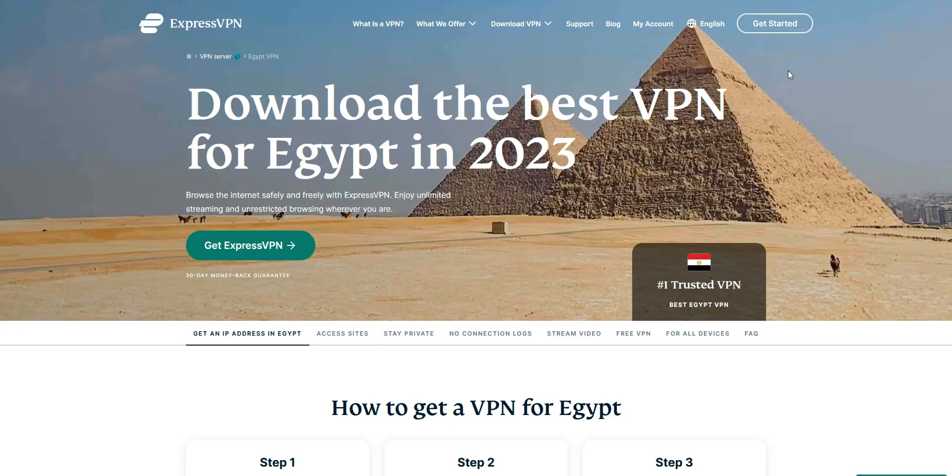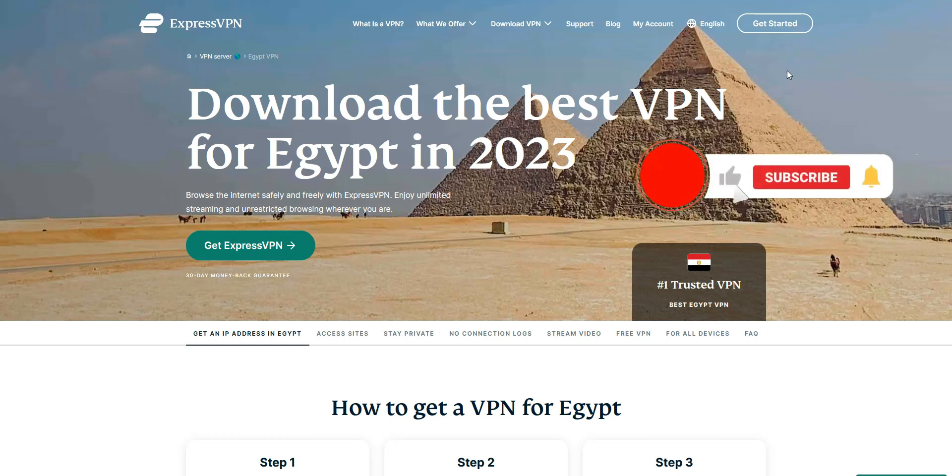Alright, that's all for today. I hope you enjoyed this video. Now you know more about the best VPNs for Egypt. If you have any questions, feel free to ask them below and I will answer them as soon as possible. If you liked this video and found it useful, please like it, subscribe to our channel, and click the notifications button. Thanks and see you next time!